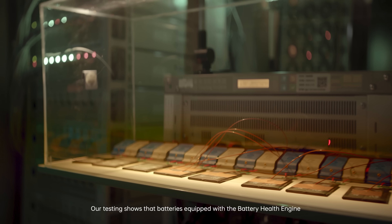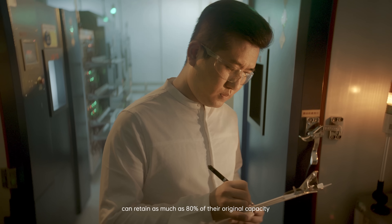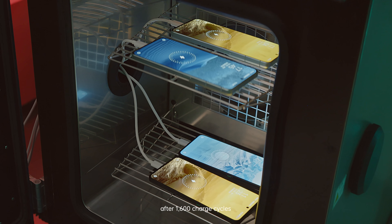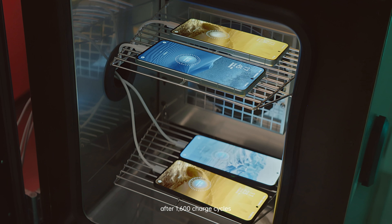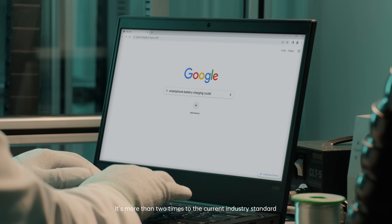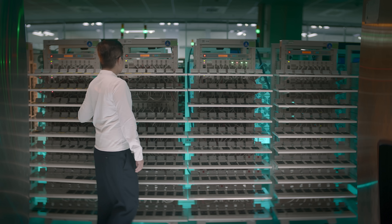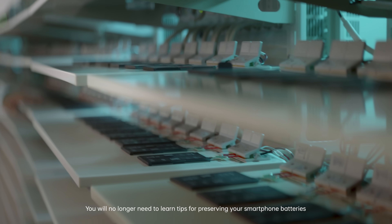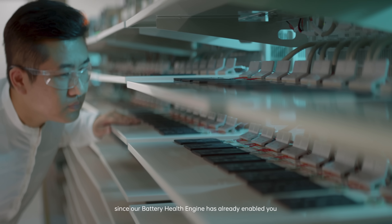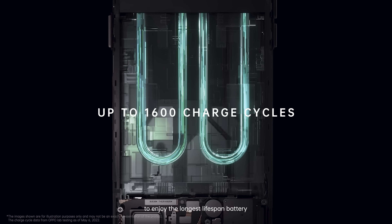Our testing shows that batteries equipped with the Battery Health Engine can retain as much as 80% of their original capacity after 1,600 charge cycles, which is equivalent to more than four years of charging — more than two times the current industry standard. It's great working with OPPO scientists and engineers to have our technology benefit millions of people. You will no longer need to learn tips for preserving your smartphone batteries, since our Battery Health Engine has already enabled you to enjoy the longest lifespan battery.